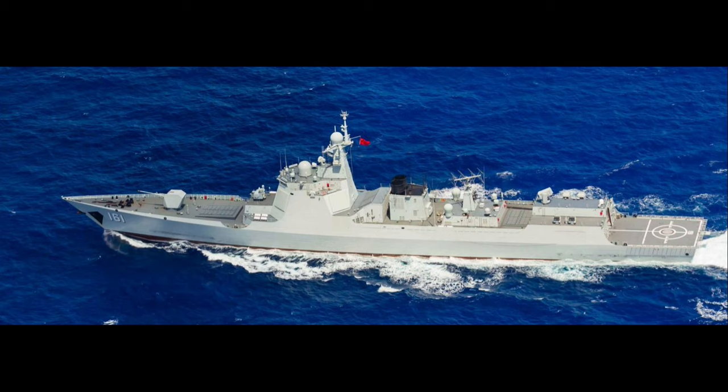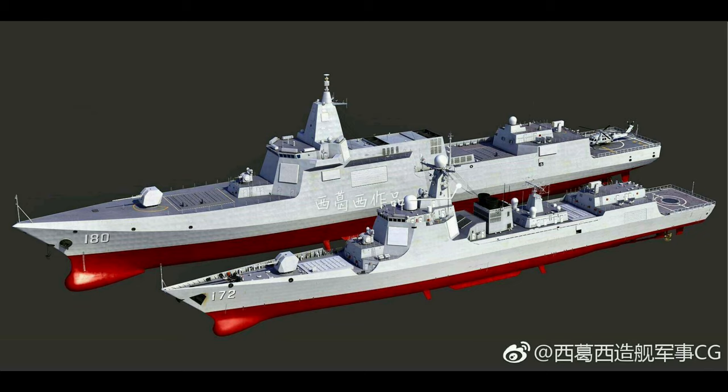Their primary role is as anti-air warfare destroyers, so I expect they would appear as the main escorts to the Chinese Liaoning and Shandong — the People's Liberation Army Navy Surface Forces Aircraft Carrier Force. Current open source intelligence suggests these ships are in service with the North Sea, East Sea, and South Sea's fleets. There are about 10 ships still on order, but the class has been succeeded by the Type 055 Class Cruiser.